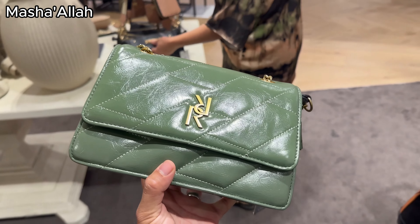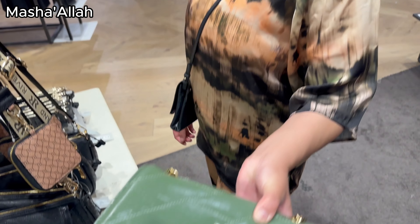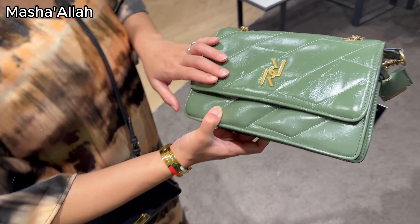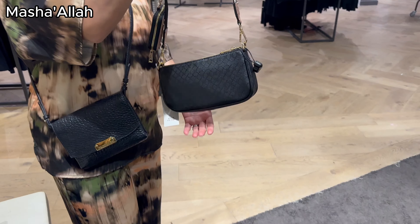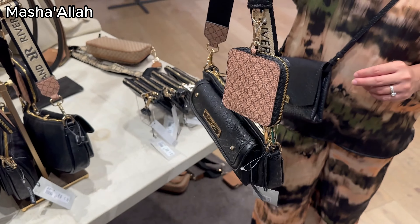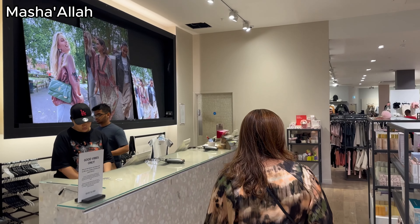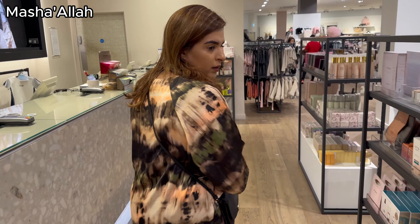We really like this bag from River Island — it's very nice, we love the color and the leather on it. We also like this smaller one, because you know you would never get bored of black. So we're just going to make payment for this bag.